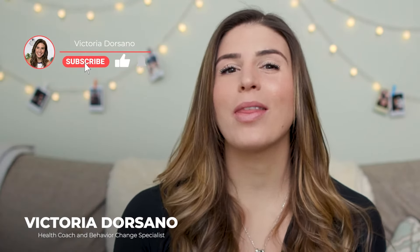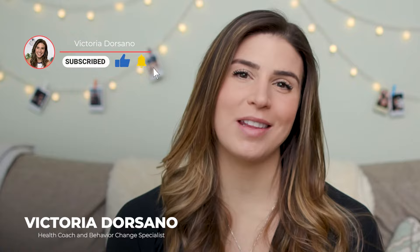Hey everyone, Victoria Dorsano here. If you are self-employed or just looking for some different health insurance options, I'm going to run through some really cool options today that you have probably never heard of and that can probably save you a good amount of money. But before I dive in, if you can give this video a thumbs up and subscribe to my channel, I would greatly appreciate that.